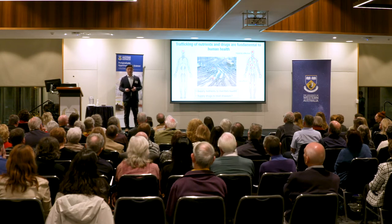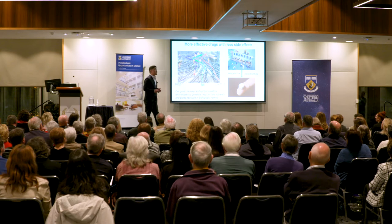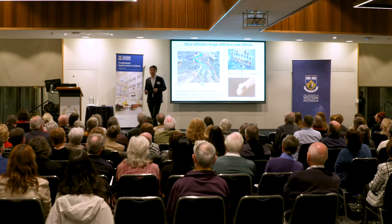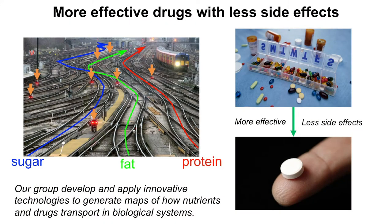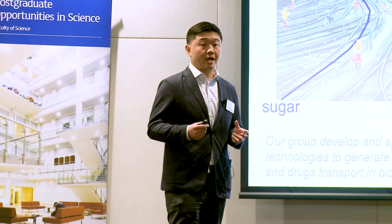This is what our research group is working on. We are developing and using innovative technologies to generate maps of how nutrients and drugs move in the body, and we want to use these maps to direct more drugs to the right destinations. In the past few years, we have generated clearer maps of how some important nutrients move in the body, and we are now using this new knowledge to direct more drugs to the right places.